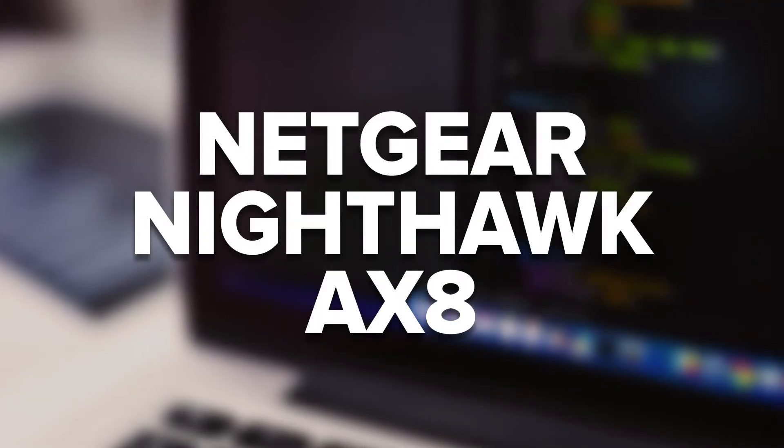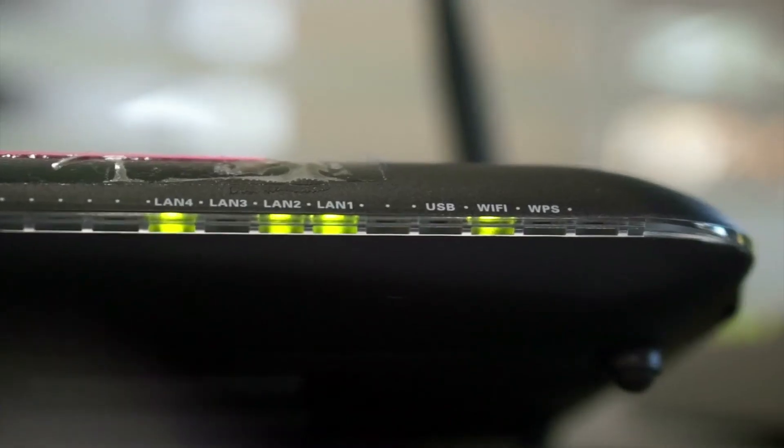Netgear introduced an entire line of Wi-Fi 6 routers, but the most practical is the Nighthawk AX8. It can manage up to eight OFDMA connections and 16 devices simultaneously, boasting up to six gigabits per second across its bands. The Nighthawk AX8 is the ideal router for a large home or small office — say goodbye to dead zones.